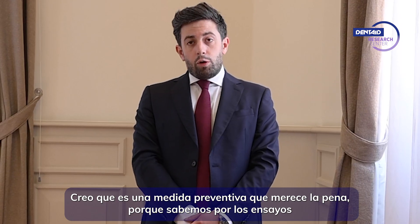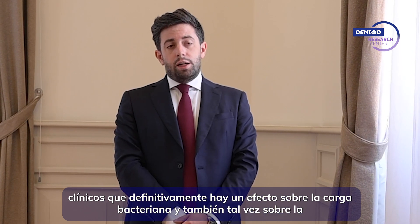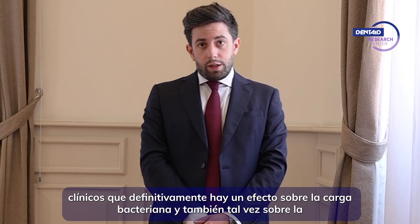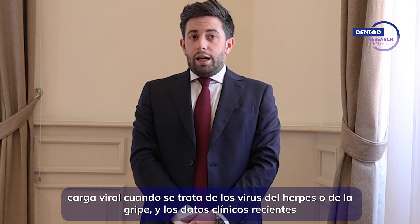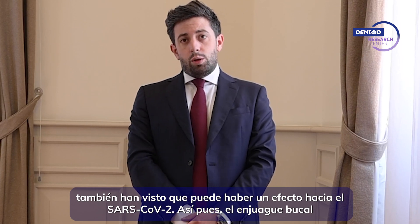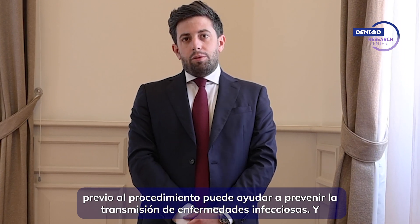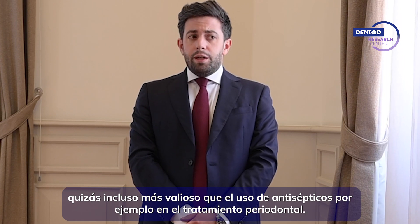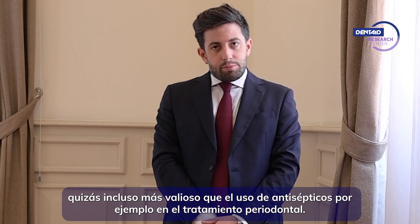I think this is a very worthwhile preventive measure because we know from clinical trials that there is definitely an effect on the bacterial load and also maybe on viral load when it comes to herpes viruses or influenza viruses. The recent clinical data also gives hints that there may be some effect towards SARS-CoV-2. So pre-procedural mouth rinsing can help preventing transmission of infectious diseases, and maybe even more worthwhile than using antiseptics for impaired treatment.